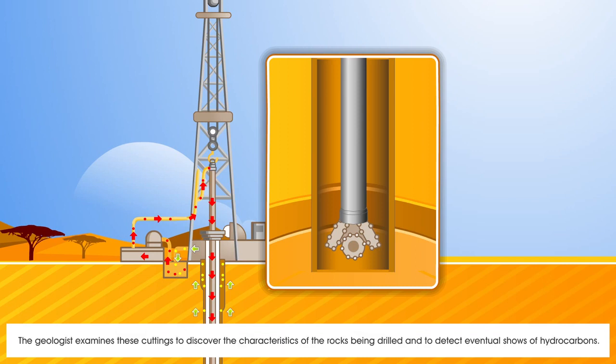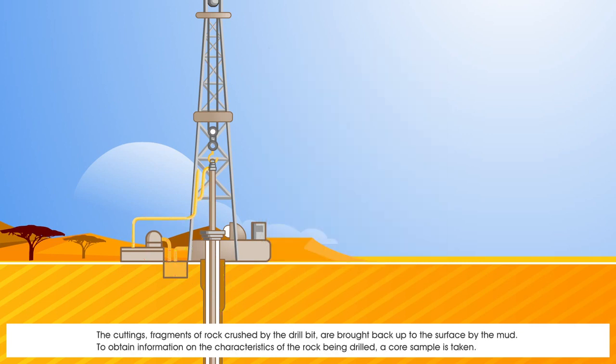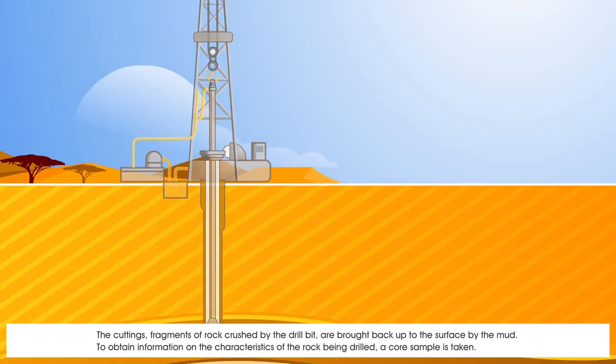The geologist examines these cuttings to discover the characteristics of the rocks being drilled and to detect eventual shows of hydrocarbons. The cuttings — fragments of rock crushed by the drill bit — are brought back up to the surface by the mud.